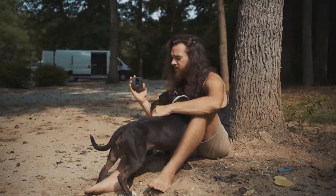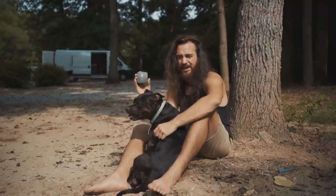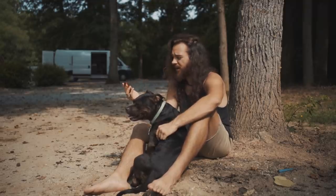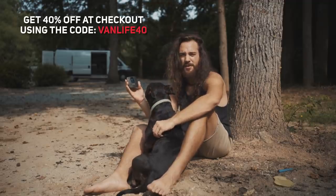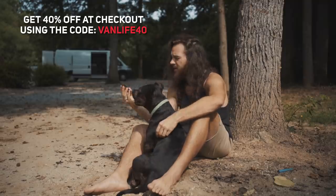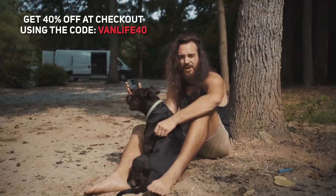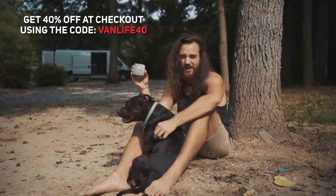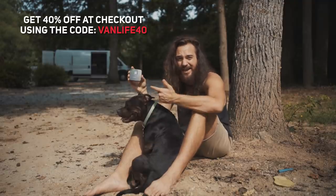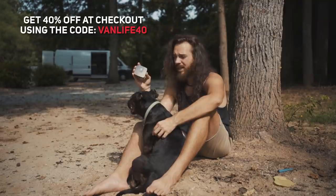Real quick, if you live in a van with a dog or any sort of pet, I highly recommend this Waggle pet monitor. It's saving my life and Millie's life right now, and you can get 40% off at checkout with my code VANLIFE40 if you click the link down in the description. Not only does it tell you the temperature inside your van and send you alerts when it gets too hot or too cold, but it also has a GPS in it, so if anyone were to ever steal your van you can track it down. It works off cellular data so you don't need Wi-Fi — highly recommend this thing.